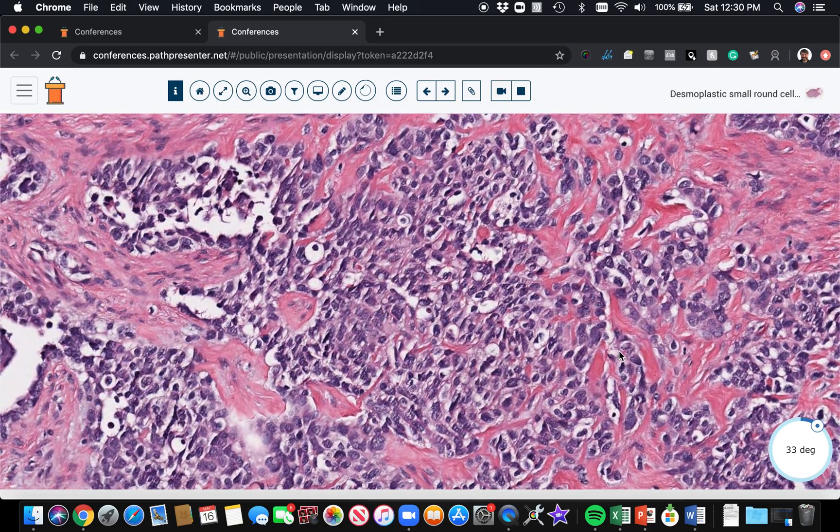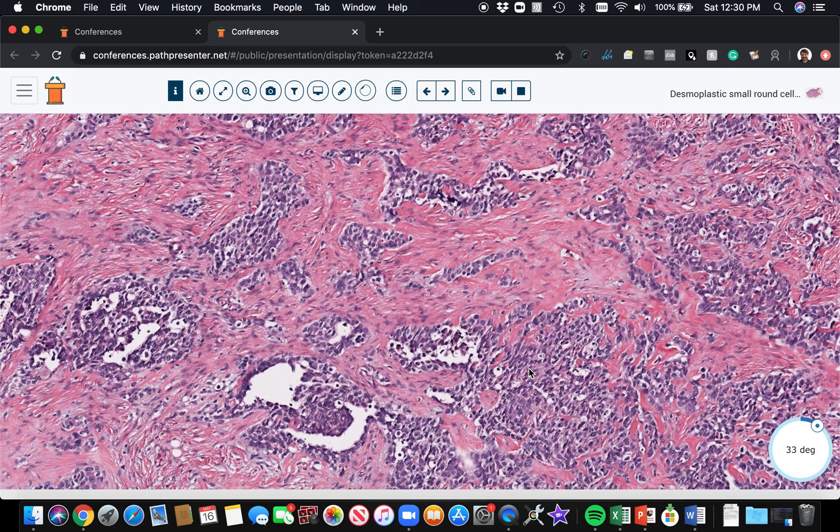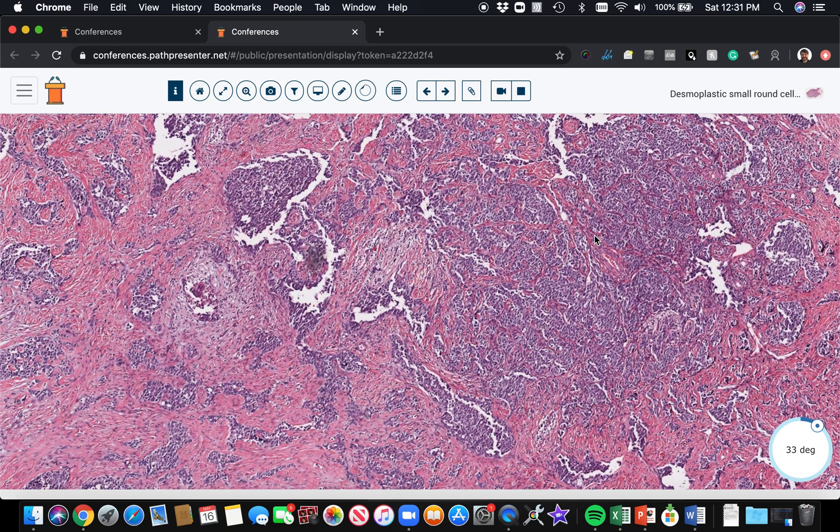Cytoplasmic WT1 expression can be seen in a wide range of different things, but what we're looking for here is nuclear, C terminus WT1. Also remember that, like many small round cell tumors throughout the body, CD99 is often positive. As my mentor Sharon Weiss once said, CD99 is a marker of 'small round blueness' — you can see CD99 in lymphomas, Ewing sarcoma, other Ewing-like round cell sarcomas, and desmoplastic small round cell tumor. It's a very sensitive marker for Ewing, but it is not at all specific, so do not use CD99 alone to distinguish Ewing's from other small round blue cell tumors.